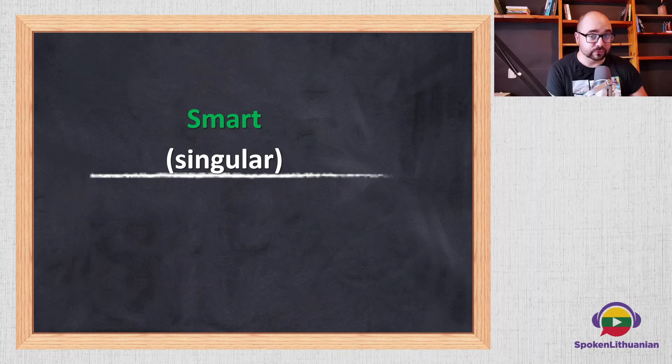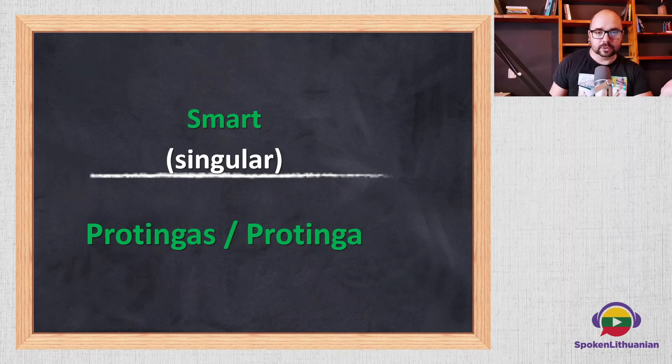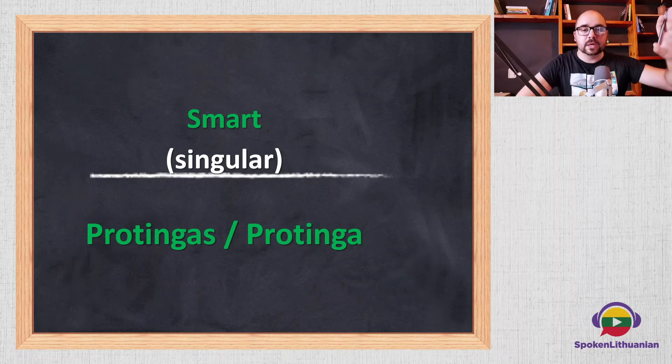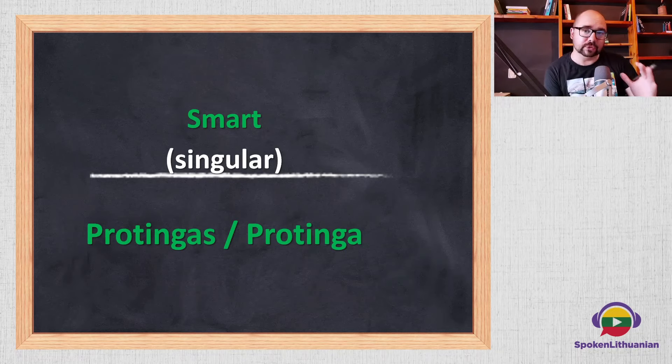The word 'smart' — for singular — is 'protingas' if masculine, and 'protinga' if feminine. You can see the pattern: 'laimingas' and 'protingas' both end in '-as' for male, and 'laiminga' and 'protinga' both end in '-a' for female. I chose adjectives with similar endings so it's easier to grasp. So 'smart' is 'protingas' or 'protinga'.